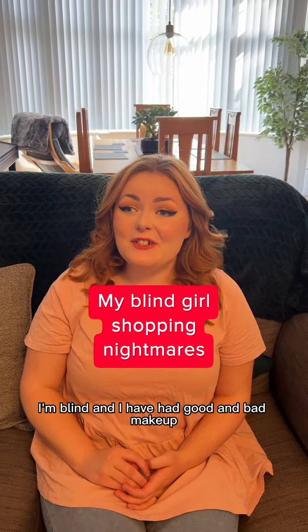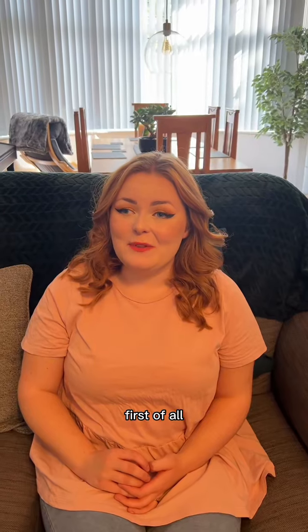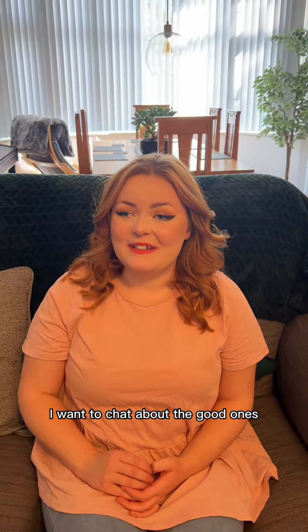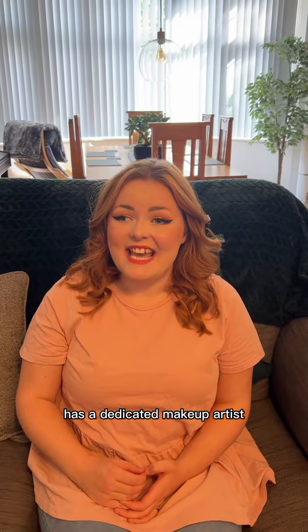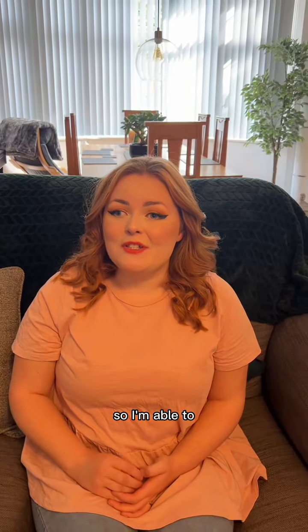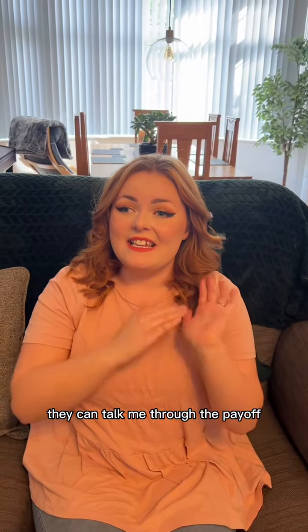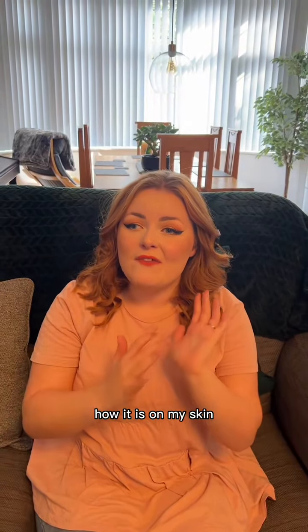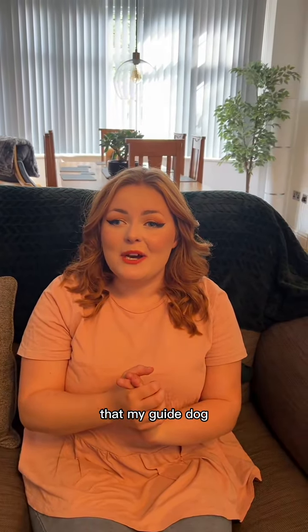I'm blind and I have had good and bad makeup shopping experiences. First of all, I want to chat about the good ones. I love that the makeup counter has a dedicated makeup artist to be able to go through everything on that brand, so I'm able to basically know what is underneath my fingers. They can talk me through the payoff and how it looks on my skin.